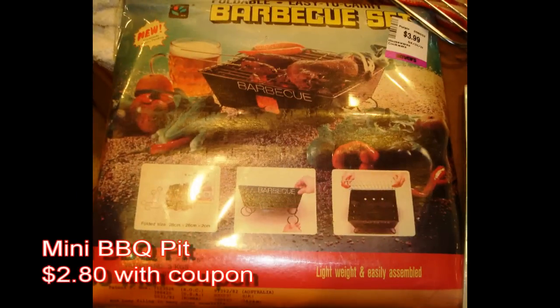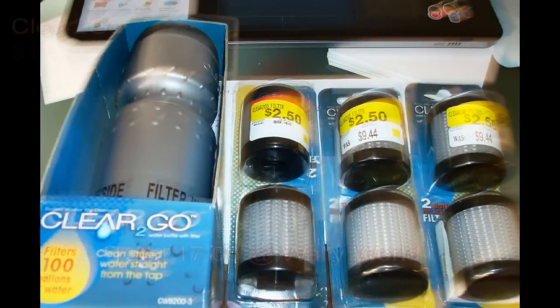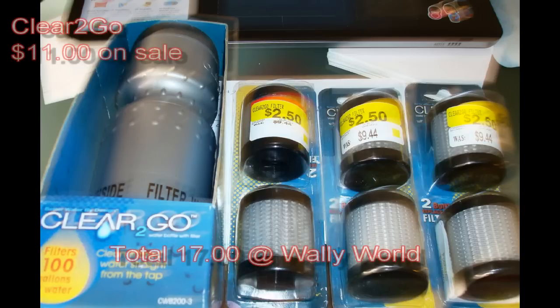Picked up this little mini BBQ pit for $2.80 with the coupon. Also an interesting buy at Walmart — a clear to-go water bottle filter, total $11. Also picked up replacement filters, which filter roughly a hundred gallons apiece, at $2.50 each, spending around $17-20 at Walmart. These two items might be found in two different departments, so do a little investigation. They're great to have in your bug-out bag.